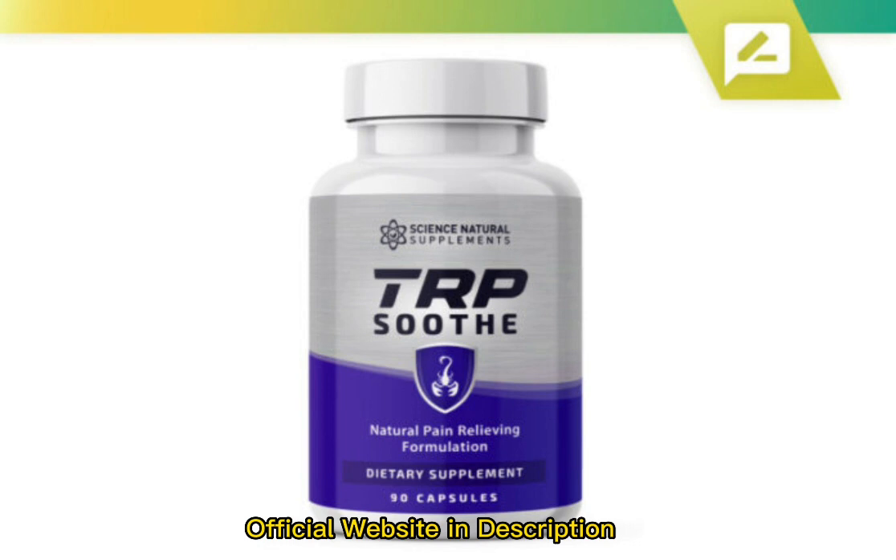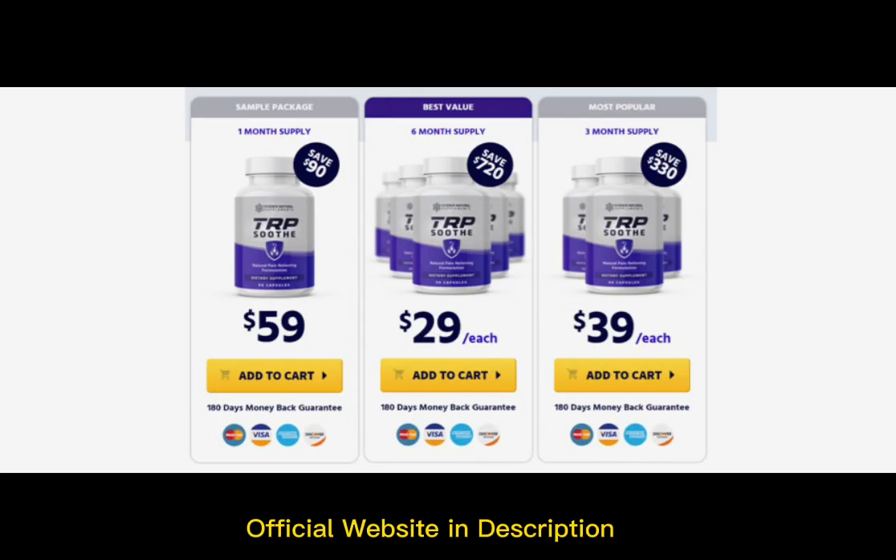It helps in turning your body's pain off. This product doesn't involve any life-threatening side effects. It gives you complete peace of mind that ends your pain. TRP Soothe helps in restoring your quality of life. It directly targets the TPA1 receptor that shuts your pain off at the source. The formula is unique and has the ability to reduce crippling joints and other body pains.